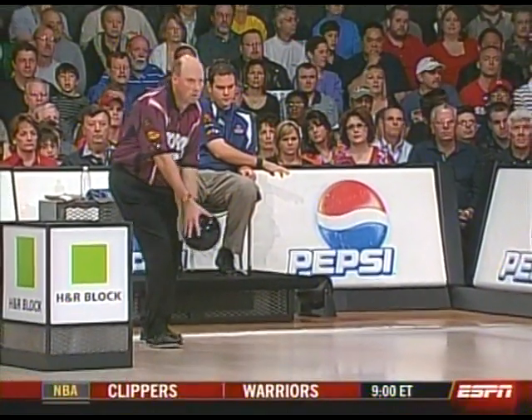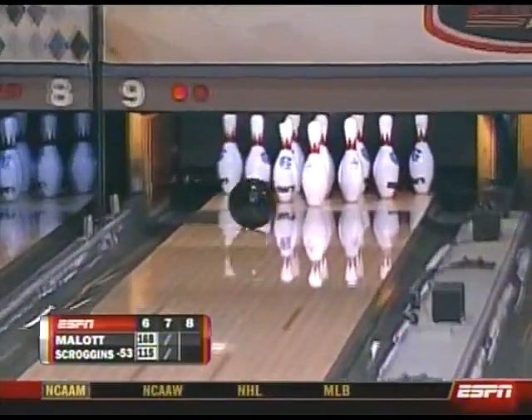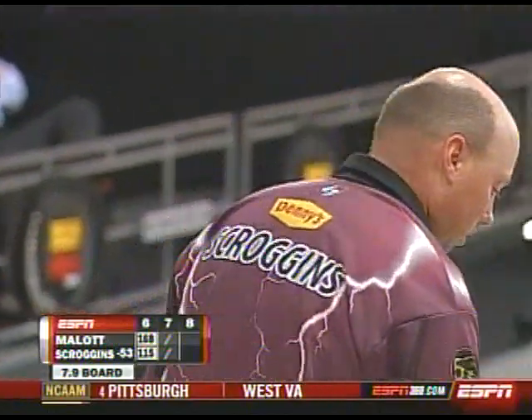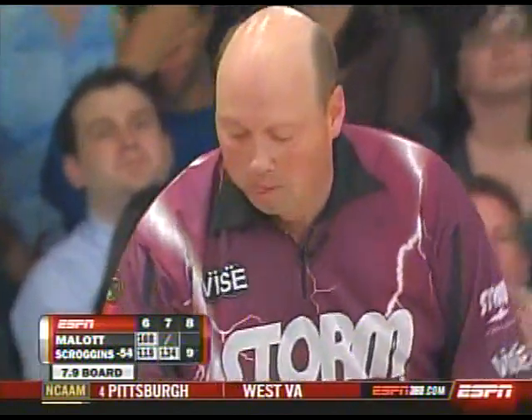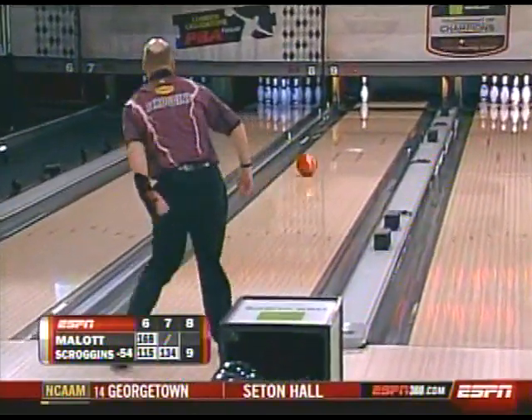Scroggins down 53 to open the 8th, leaves the 7th pin. And while I have a moment, I'd like to give a shout-out to exempt player Dino Castillo and his wife Leanna — Friday morning they welcomed baby Jonas into the world. Congratulations, guys. Mom and baby are both doing well, and I know Dino's at home right now watching the show and enjoying his new son.